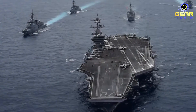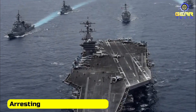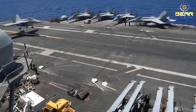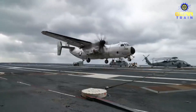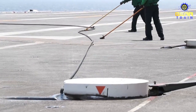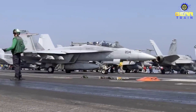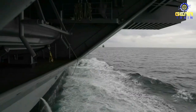In addition, the Gerald R. Ford-class carrier has a number of other advanced technologies, such as an Advanced Arresting Gear system (AAG), which uses water turbines to slow down planes as they land on the carrier, and an advanced propulsion system which uses electric motors instead of traditional gears to increase efficiency and reduce maintenance. The Gerald R. Ford-class carrier represents a major leap forward in terms of naval technology and capability.